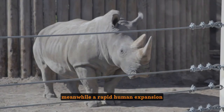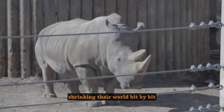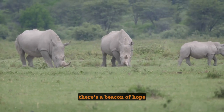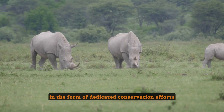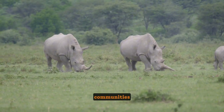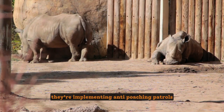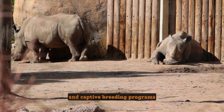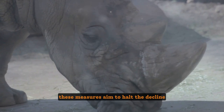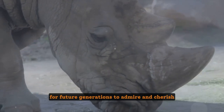Poaching, driven by the high demand for rhino horn in traditional Asian medicine, has escalated to an alarming rate. Meanwhile, rapid human expansion continues to encroach upon their habitats, shrinking their world bit by bit. But it's not all doom and gloom — there's a beacon of hope in the form of dedicated conservation efforts around the globe. Passionate individuals, communities, and organizations are implementing anti-poaching patrols, habitat restoration projects, and captive breeding programs to halt the decline and ensure the survival of rhinos for future generations.